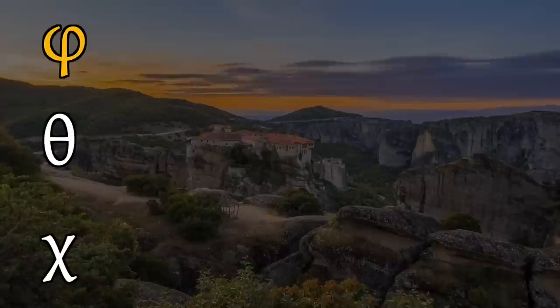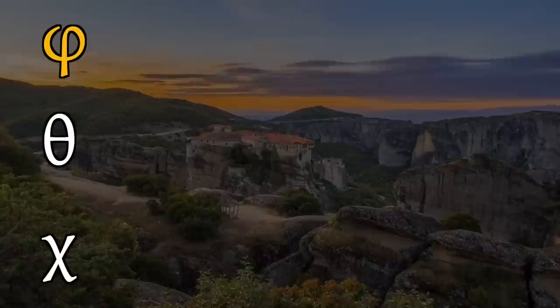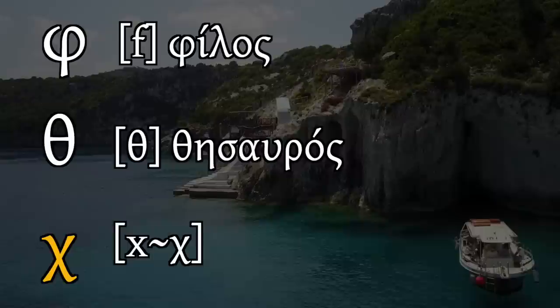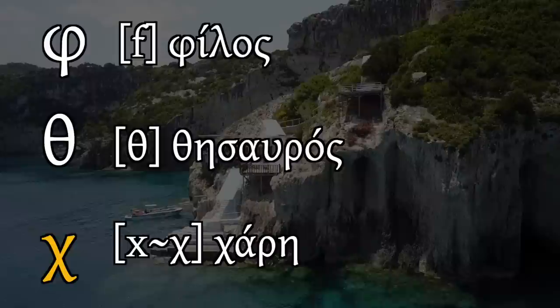The letter phi — its name is phi in modern Greek — sounds just like an English f. For example, the word for friend: philos. Theta, called theta in modern Greek, sounds just like the voiceless th sound in the English word 'thesis.' For example: thisavros. The letter chi is called he, and it has two sounds. Before back vowels it sounds like the ch in the German word Bach — for example the modern Greek word chadi, meaning grace: ch. Before front vowels it sounds like ch — for example: chere.